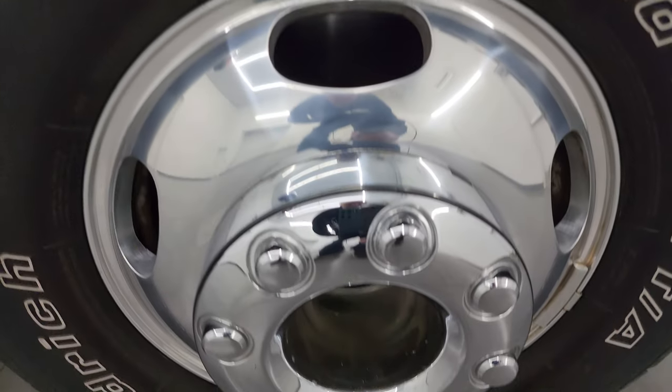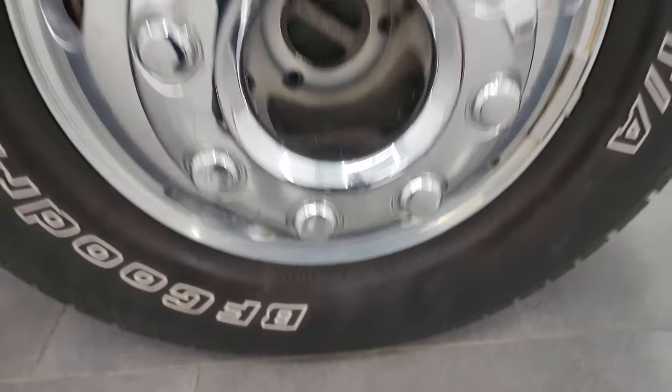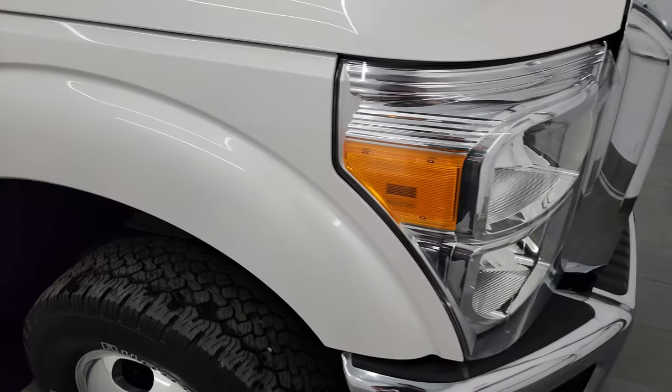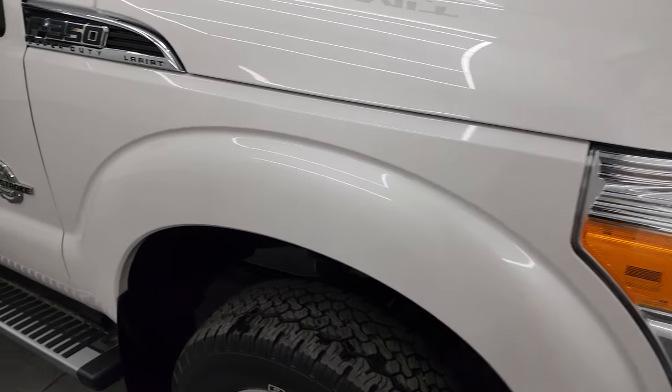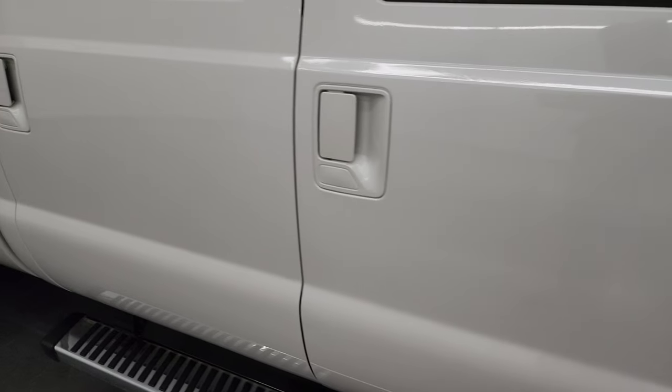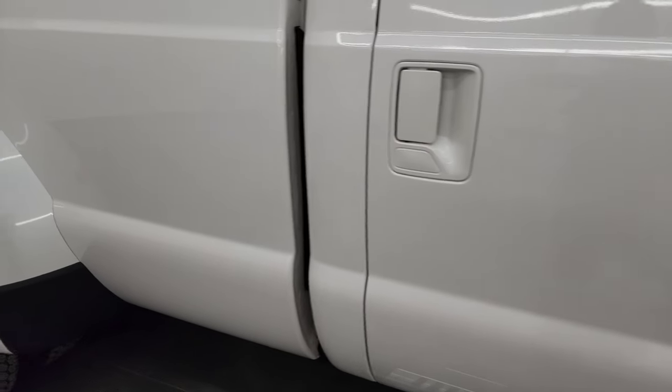Passenger side front wheel is in very nice condition. White platinum tricoat metallic — let me get that metal flake. It's got a lot of pearl in it, really good-looking color. Paint is in really nice condition on this truck. As you go down this side of this 2016 Ford F-350, take note of how clean the body is and how reflective and mirror-like that paint is.